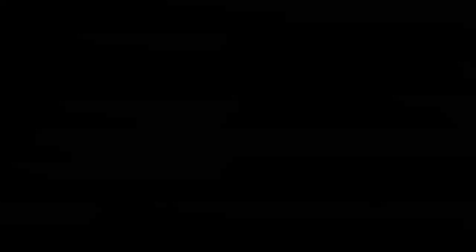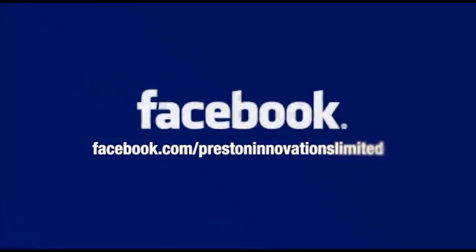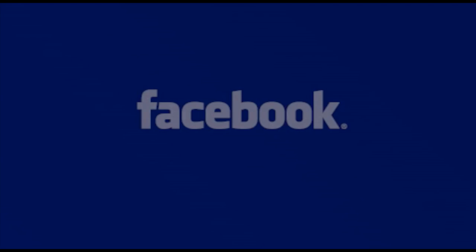For more great videos like this, just subscribe to our YouTube channel. I'll see you in the next one.